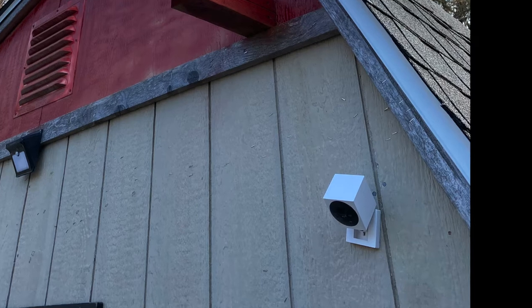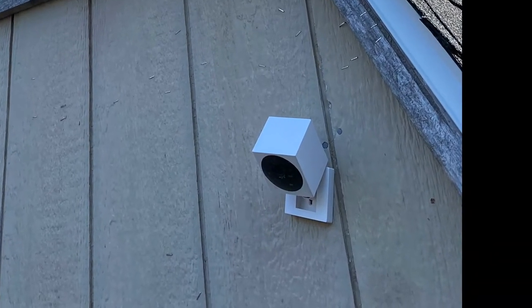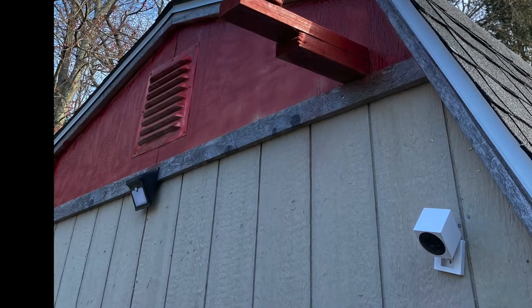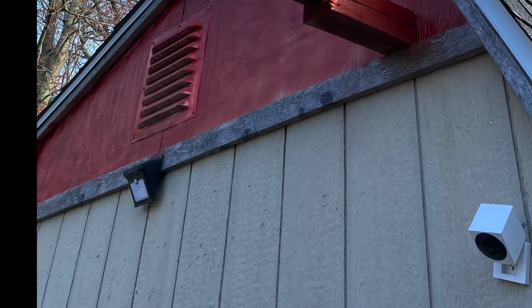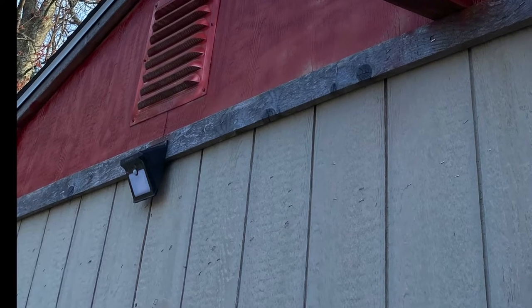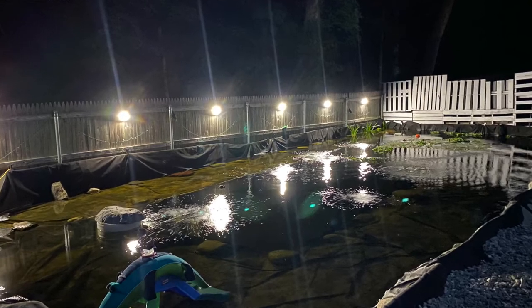I also have an outdoor camera positioned on the outside of my coop that detects movement, as well as solar-powered motion-activated lights on my chicken coop, goat shed, and along my fencing. These can detect movement from predators and the light flashing on can scare them off.